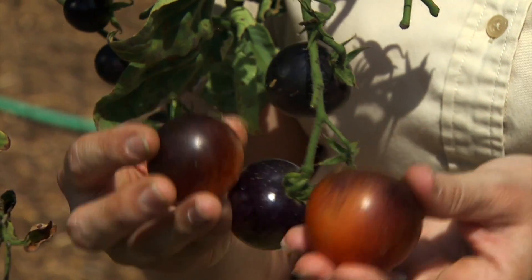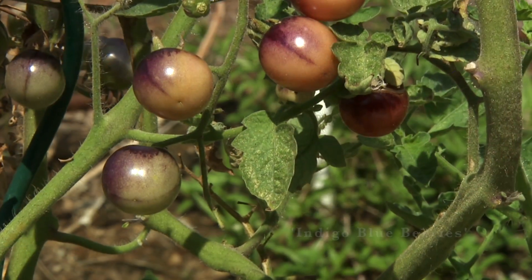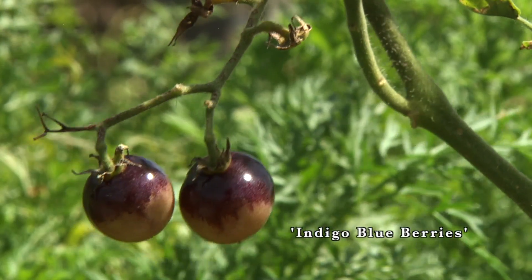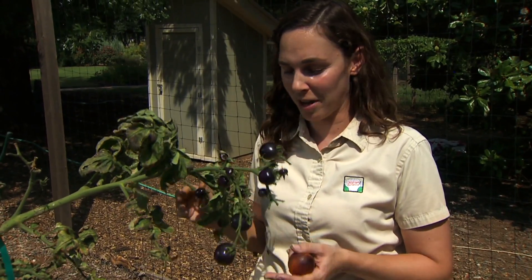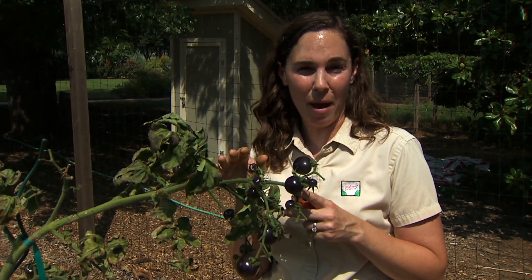In addition to Indigo Rose, we've also grown Indigo Blueberries in our garden. That variety produces clusters of cherry tomatoes — a bit smaller, but also very flavorful. Once we perfected our harvesting techniques, we found this variety to be still very flavorful, and the anthocyanin has no impact on flavor whatsoever.